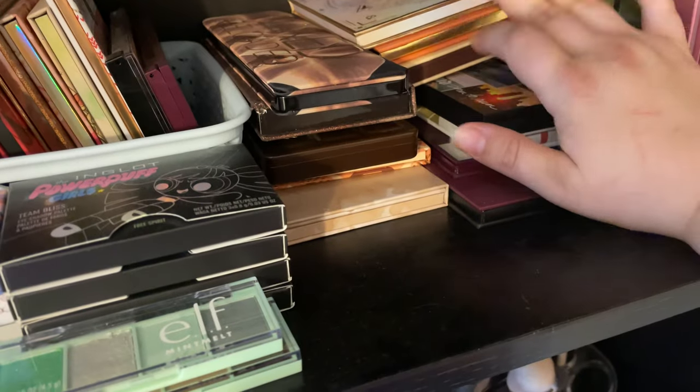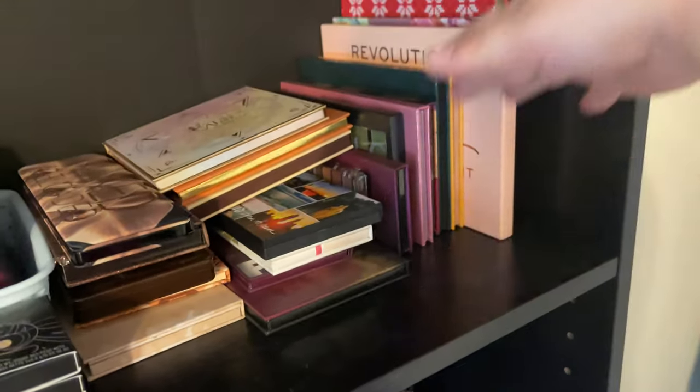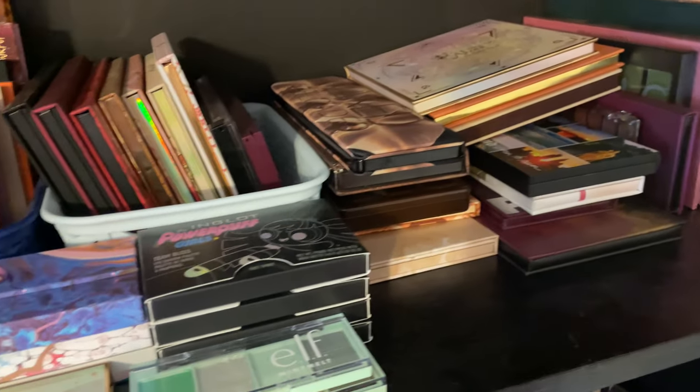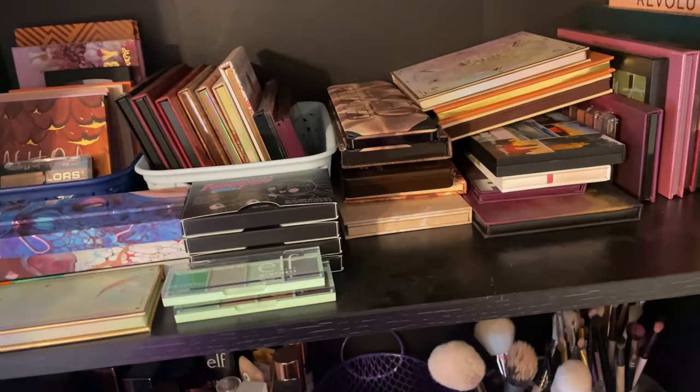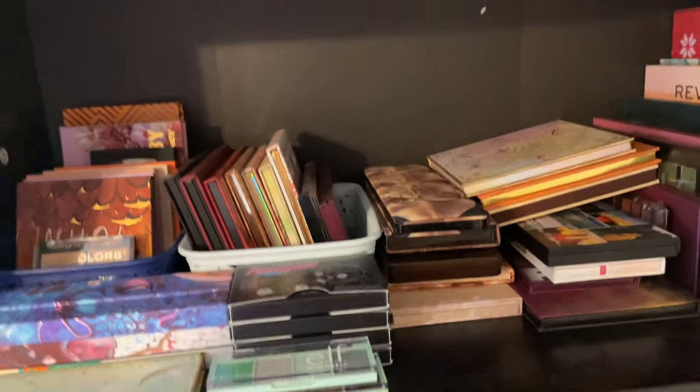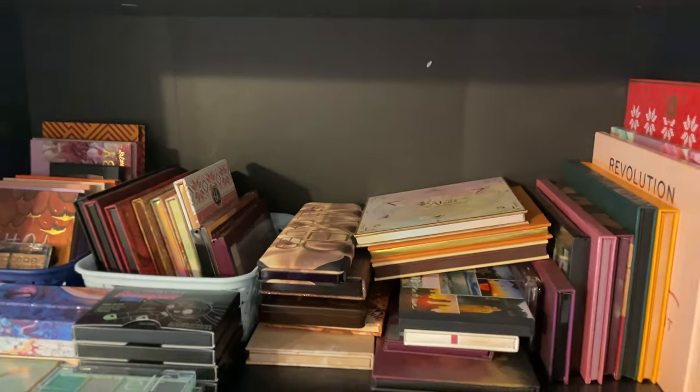Then we have some of our more indie brands here, and then I have the rest that are kind of just all right but not favorites. So we're going to jump right into it — I've already wasted four and a half minutes basically talking about little bits and things. We're going to actually get into decluttering. These are eyeshadow palettes, FYI.